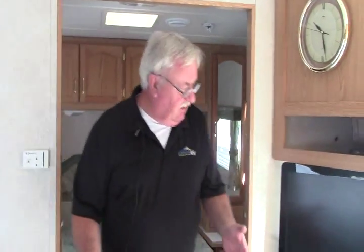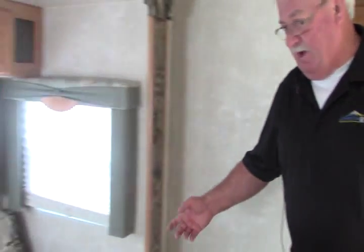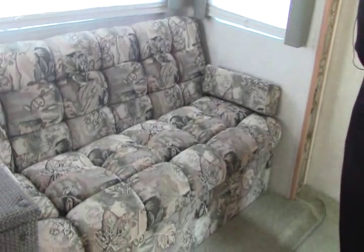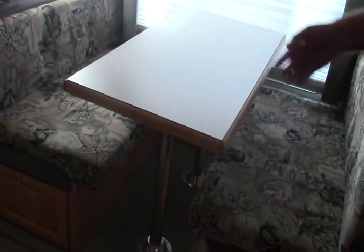As we come out into the living room, we have the entertainment center with a flat screen TV. Nice clock on the wall — space here to add your toys, whatever you want to put in. On this side, we have a jackknife couch — real nice setup, open that up for an extra bed. The dinette, of course, turns into a bed. Up here, more storage.